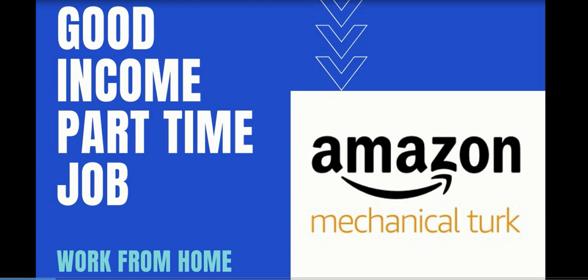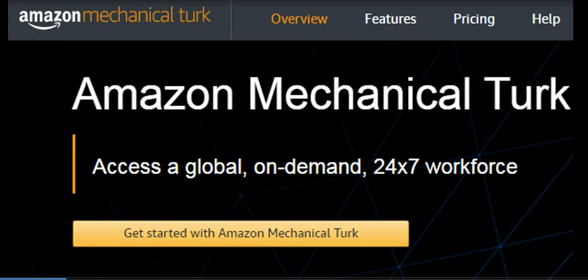Amazon is a well-known e-commerce worldwide platform and you have an opportunity to work with it. Amazon Mechanical Turk is a well-known freelancing site where thousands of small or big business companies post their freelancing jobs for part-time workers.